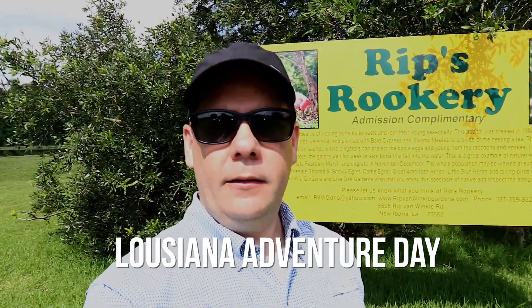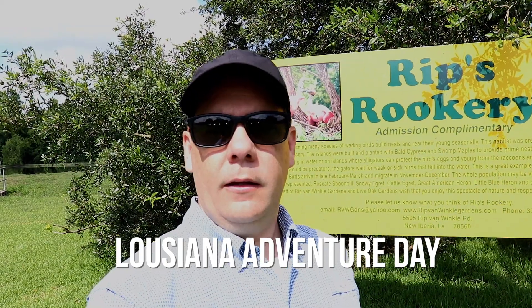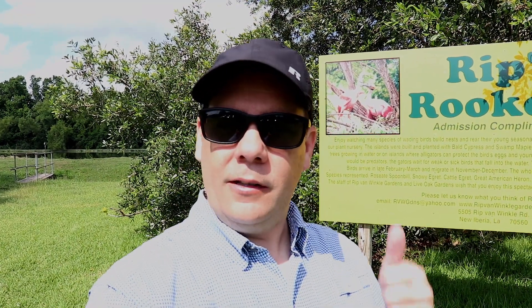Good morning. We're on Jefferson Island in Louisiana and we're at Rip's Rookery. It looks like they've got some roseate spoonbills and some different species of egrets here. So we're going to get some pictures and hang out on Jefferson Island this morning before we head down to Avery Island. Let's go.